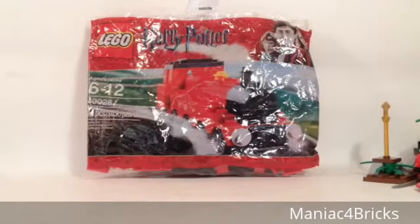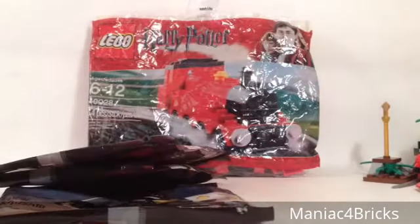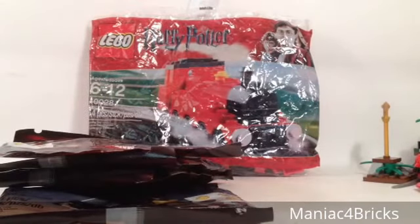And now for the granddaddy of them all, we got a haul from Toys R Us, and you are going to have your minds thickin' blown. This one I was really looking forward to and I'm glad to find it. We got 1, 2, 3, 4 Rocket Raccoon Guardians of the Galaxy polybags.